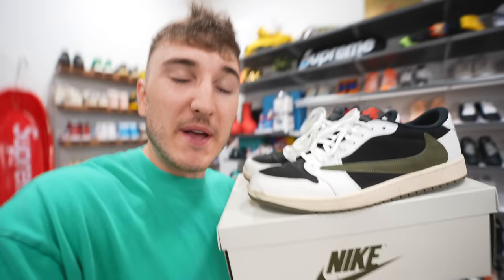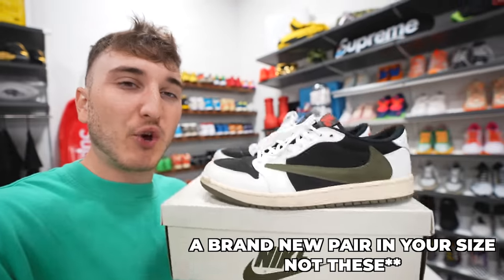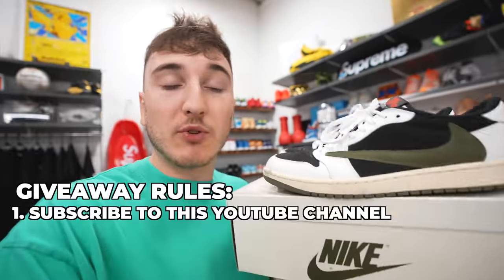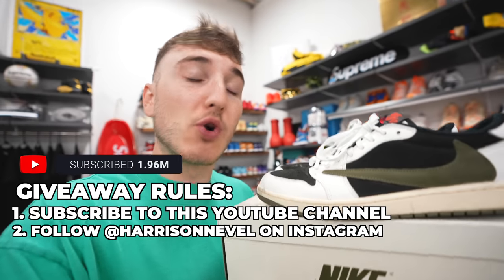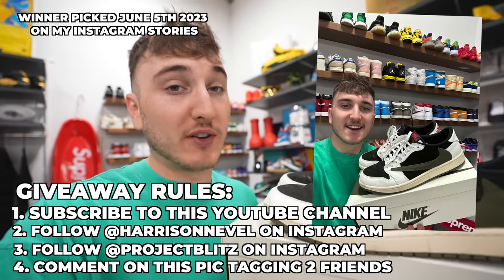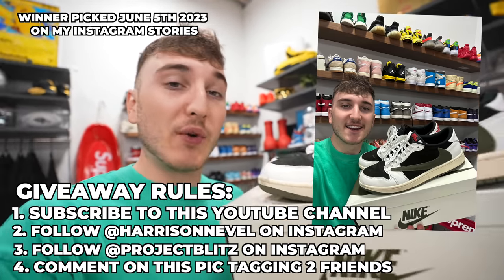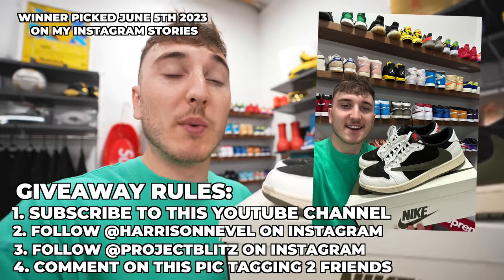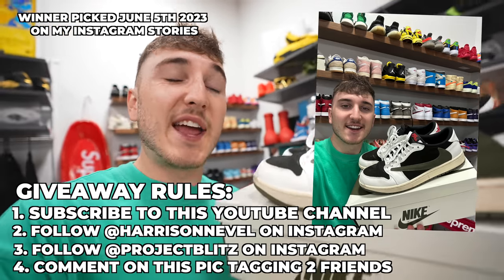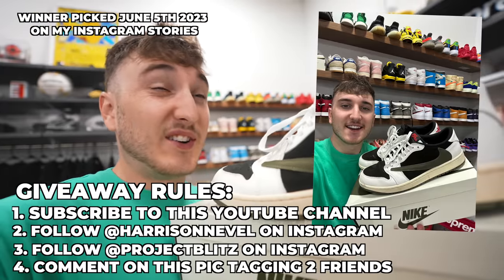It is giveaway time — we have a big one today. We're giving away a pair of Olive Travis Scott Jordan 1 Lows, an incredible new release. The rules are simple: one, subscribe to the YouTube channel; two, follow me at Harrison Neville on Instagram; three, follow at Project Blitz on Instagram; four, go comment on the picture on my Instagram of me holding this sneaker and tag two friends on that post. We'll be picking the winner in three weeks from today and you'll get your size. I'm so glad to team up with Project Blitz for this — this has been my favorite shoe so far this year.